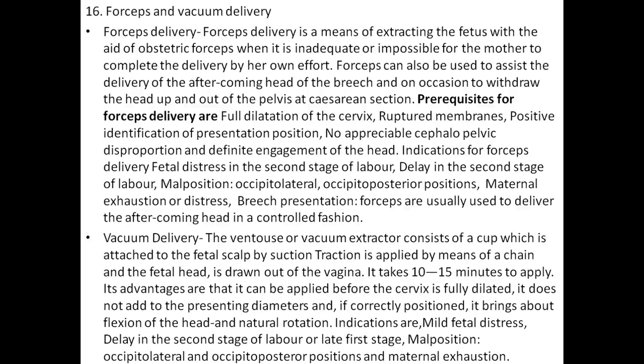Forceps can also be used to deliver the aftercoming head in a controlled fashion. Vacuum delivery: the ventouse or vacuum extractor consists of a cup attached to the fetal scalp with suction; traction is applied by means of a chain and the fetal head is drawn out of the vagina. It takes 10 to 15 minutes to apply. Advantages include that it can be applied before the cervix is fully dilated, it does not add to the presenting diameters, and if correctly positioned it brings about flexion and natural rotation. Indications include mild fetal distress, delay in the second stage or late first stage, occiput lateral and occiput posterior positions, and maternal exhaustion.